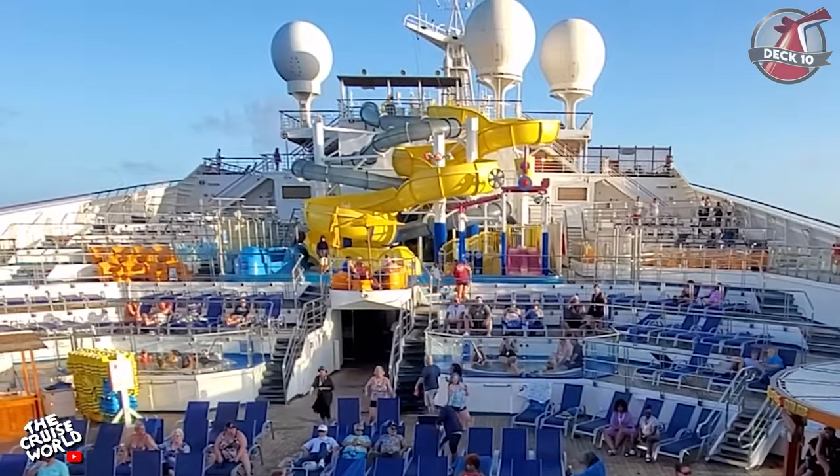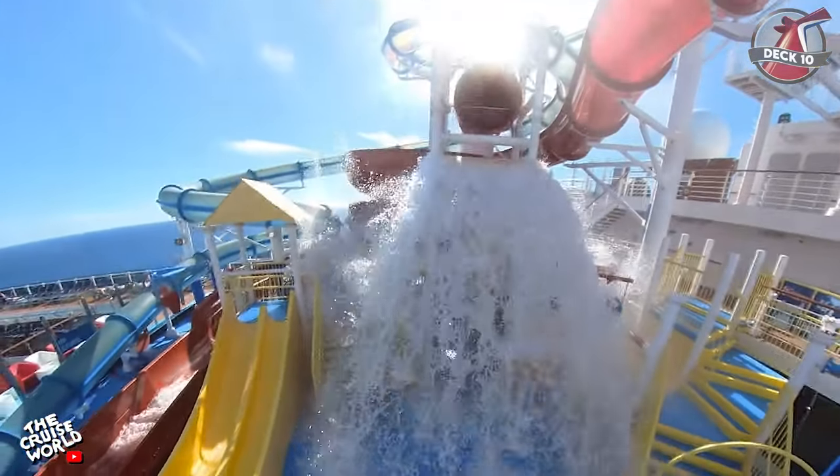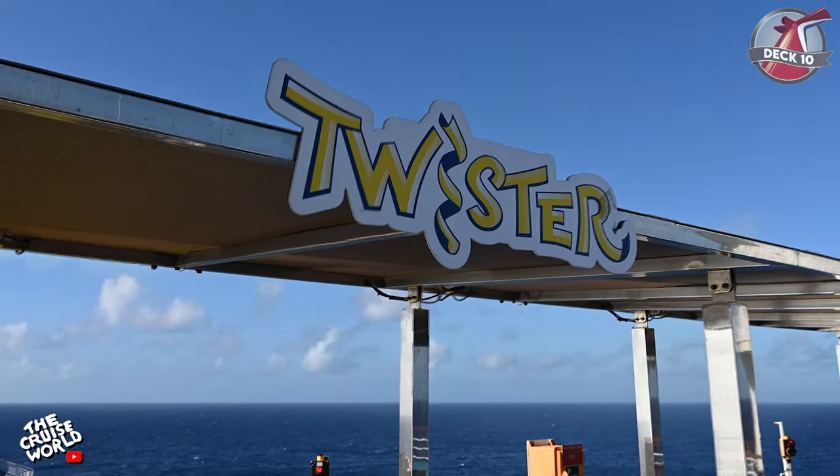Deck 10 is also home to the Waterworks area which features a splash zone, a 150-gallon power drencher bucket, as well as two slides — Aqua Tunnel and Twister.